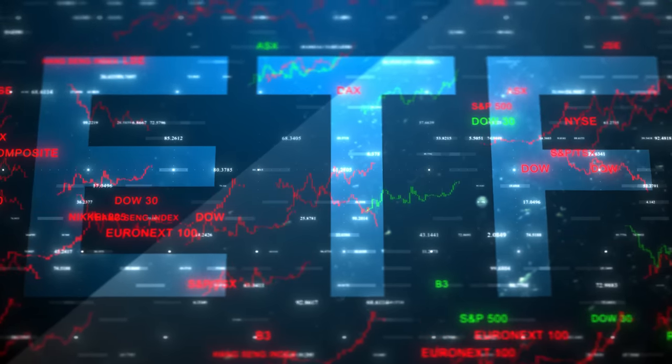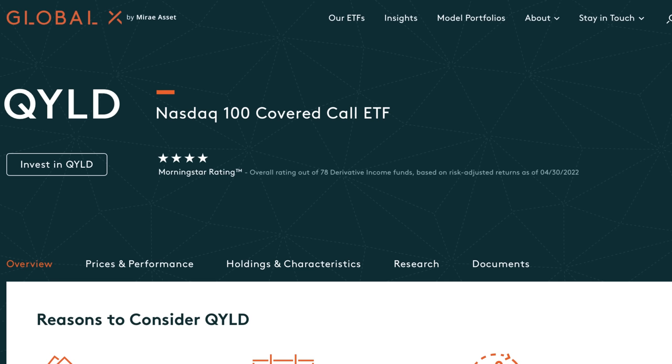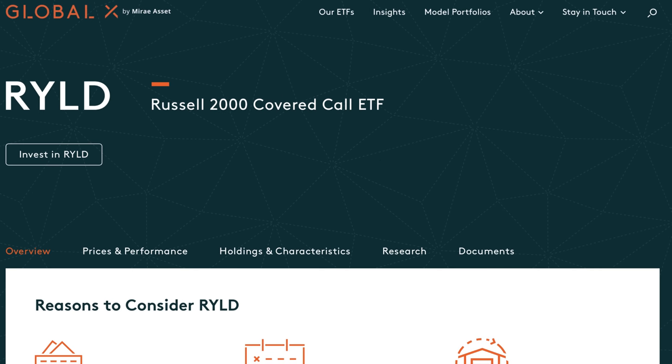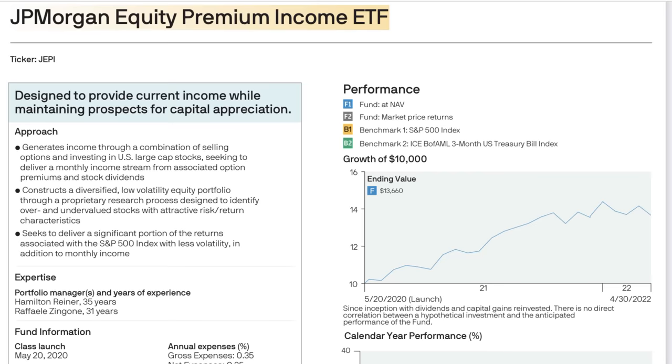This is true for dividend stocks and dividend ETFs, but it's also true for covered call ETFs — whether it's QYLD, XYLD, RYLD from GlobalX, or other covered call ETFs such as NUSI, JEPI, and everything in between. In this video, we are looking at the year-to-date performance of 11 different covered call ETFs to see which one has the lowest volatility and which one has performed the best during that timeframe.